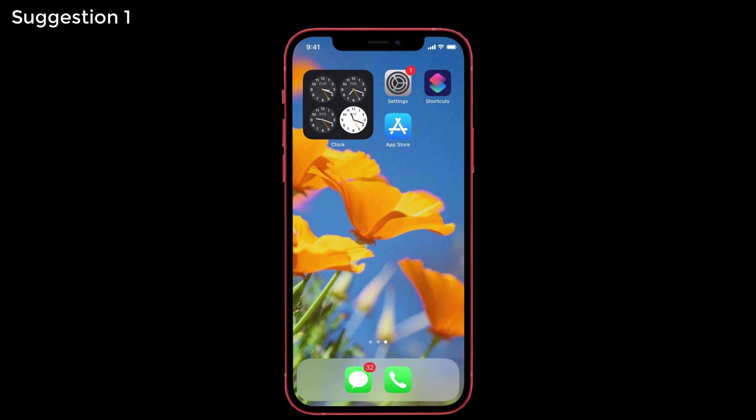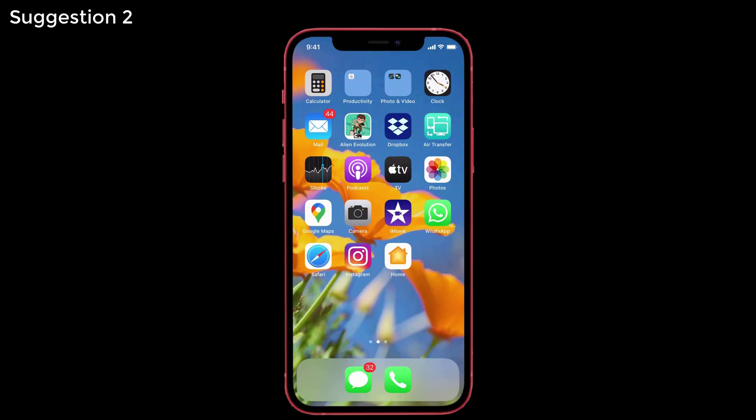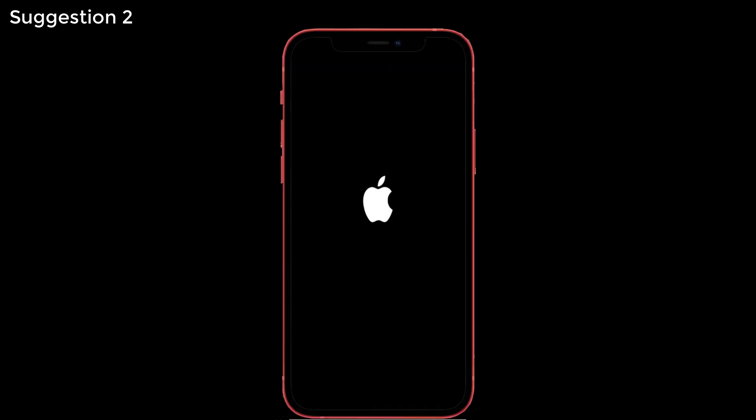If none of those solutions worked, here are some additional suggestions. Suggestion one: check if there is a latest software update available on your iPhone — if so, update to the latest version. Suggestion two: rebooting can fix the problem temporarily. To reboot, press and hold the Volume Up and Down buttons once, then press the Side button until you see the Apple logo. Your phone is now rebooted.